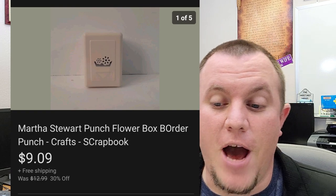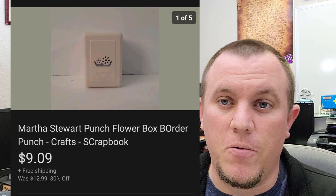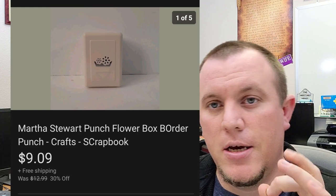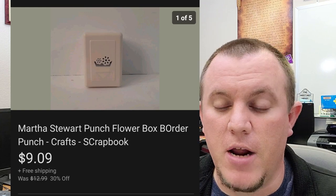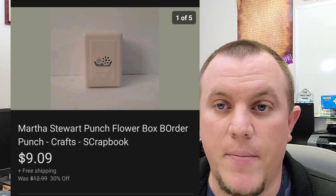Here's a Martha Stewart punch. Not a great one — it sold for $9.09. But every time I sell a Martha Stewart punch, I want to remind you guys to look out for the Halloween ones — the pumpkin, the witch, the skeleton. The Halloween ones always do well for me. This one didn't do that great, but it did sell.